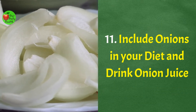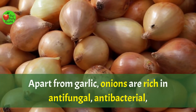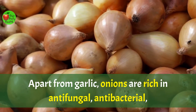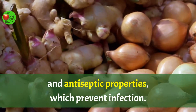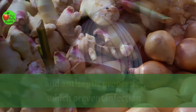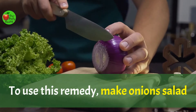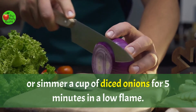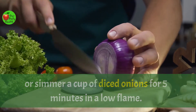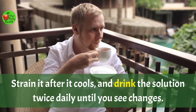Number eleven: include onions in your diet and drink onion juice. Apart from garlic, onions are rich in antifungal, antibacterial, and antiseptic properties, which prevent infection. They also have mild diuretic properties which cleanse the urinary tract. To use this remedy, make onion salad or simmer a cup of diced onions for five minutes on a low flame. Strain it after it cools and drink the solution twice daily until you see changes.